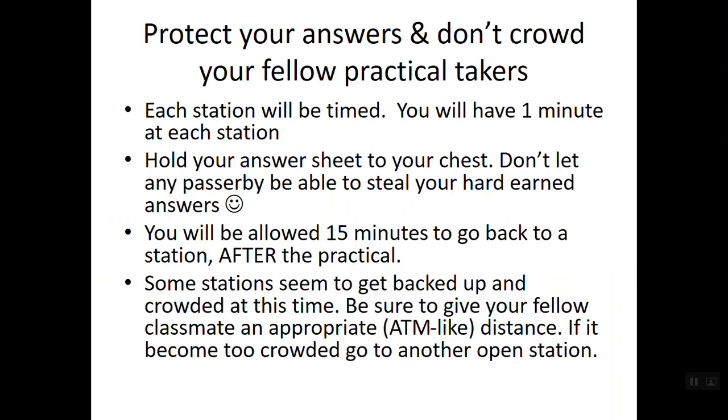You want to protect your answers and not crowd your fellow practical takers. Each station is timed — you'll have one minute at each station. It may seem short, but if you've been practicing and studying, a minute is going to seem like forever. Keep your answers close to your chest so people passing by can't see them. What I have students do is fold your paper lengthwise in half so your answers face each other, and when you're not writing, keep it folded so people can't see your work.